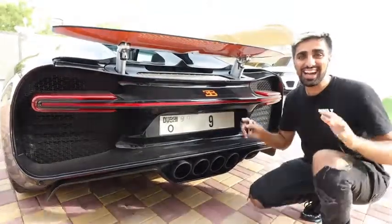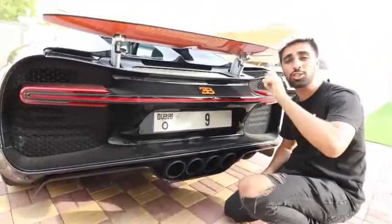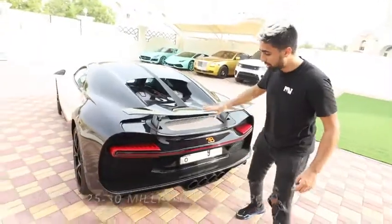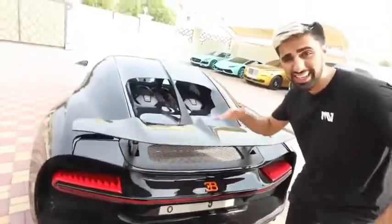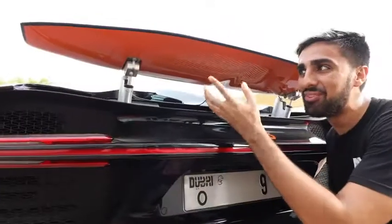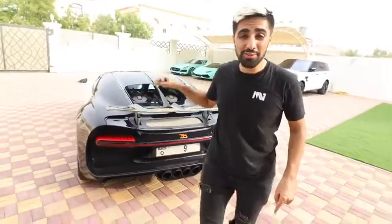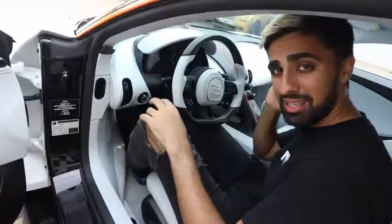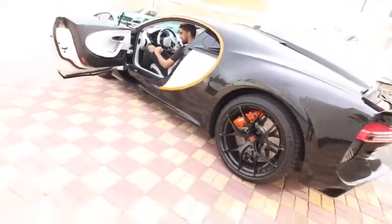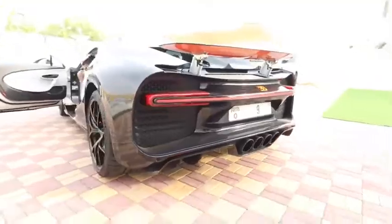The plate number costs double the car's price. When the car is hot, the spoiler is actually lifted, and while the engine cools down the spoiler slowly comes back down to give it space to cool. I love that it's got orange underneath as you can see at the back. It's a W16 engine and this car produces 1,500 horsepower.